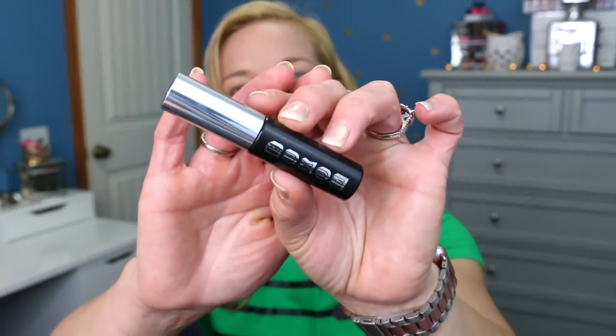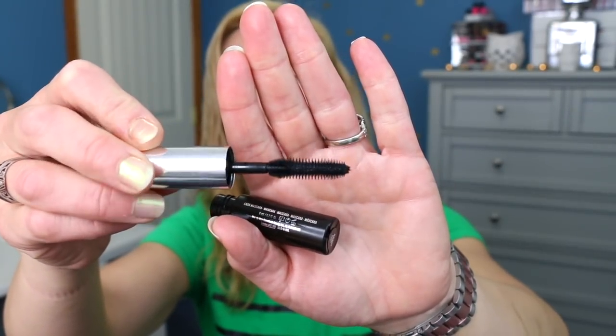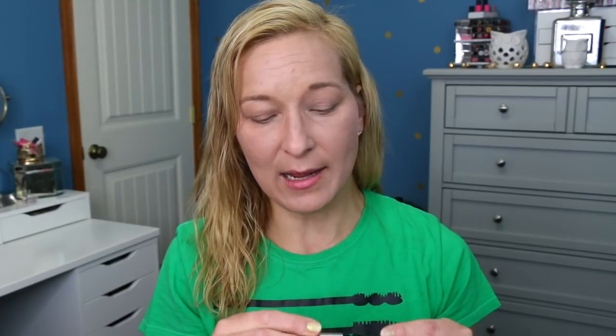The next thing is the Buxom Lash Mascara. I don't like the wand — it's really big and plasticky. I prefer a more natural bristled wand, but for some reason this one actually works for me. It doesn't have a smell, it does give me some length and volume, but nothing beyond what I typically like. My holy grail mascaras are the Stila Extreme Huge, It Cosmetics Superhero, and Julep Length Matters. This one will never hit holy grail status, so once it's gone I probably won't purchase it.